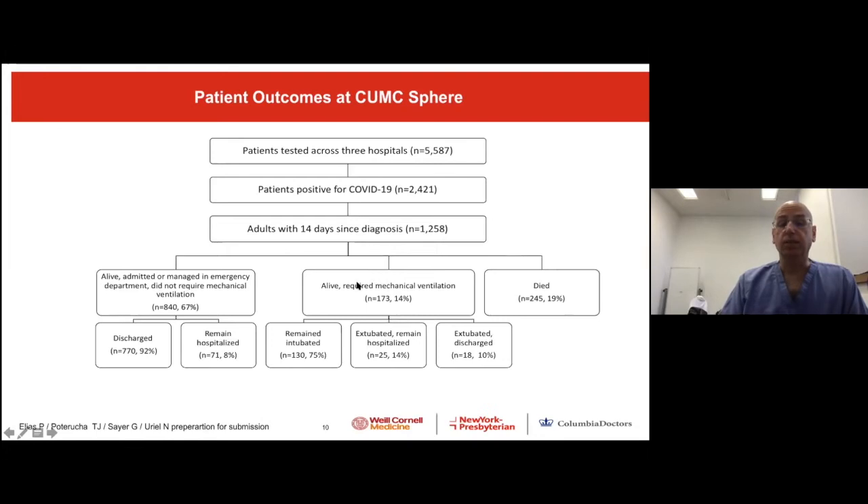A lot of patients are still hospitalized, specifically those requiring mechanical ventilation — 75% of them remain intubated, and 14% have been extubated but are still in the hospital.